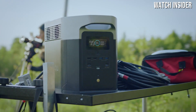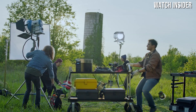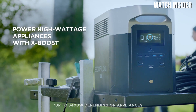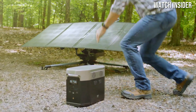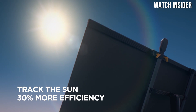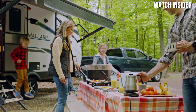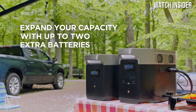The design of the Delta 2 Max is both robust and user-friendly. It features a clear LED display that provides real-time information on battery status and output, making it easy to monitor usage. The inclusion of multiple ports — AC outlets, USB-A, USB-C, and DC outputs — ensures compatibility with a wide range of devices. Additionally, the unit's sturdy handle makes it easily portable so you can take it wherever your adventures lead.